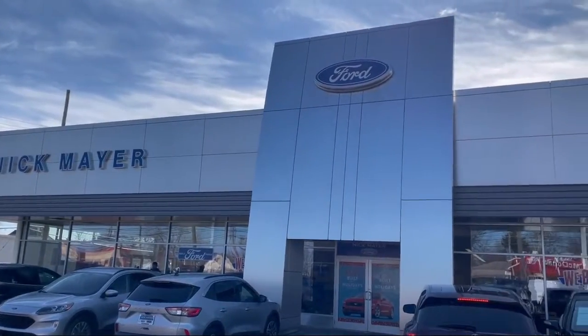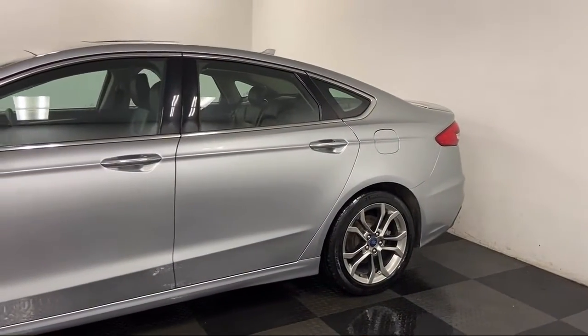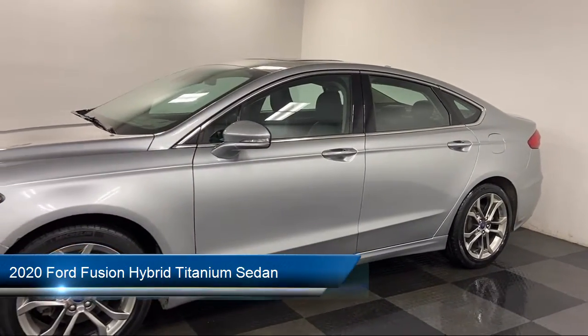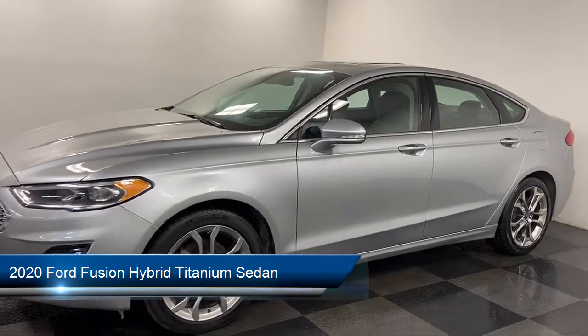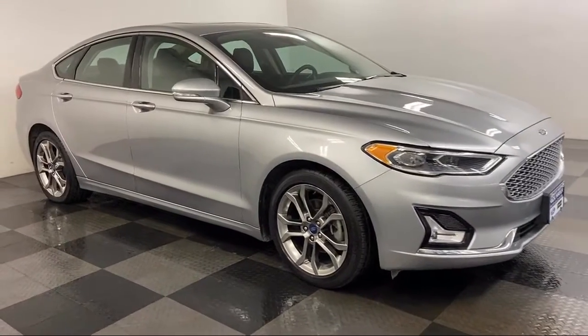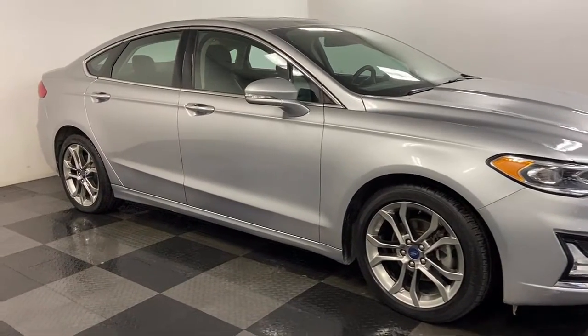Welcome to Nick Mayer Ford, and here's a look at another one of our great vehicles from our inventory. It comes equipped with Apple CarPlay and Android Auto, fully automatic headlights, heated door mirrors, heated front seats, split fold down rear seat, and alloy wheels.